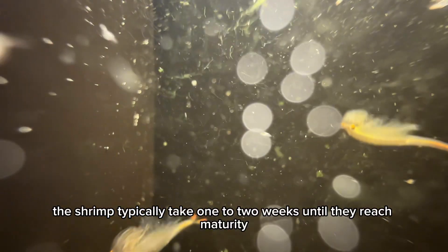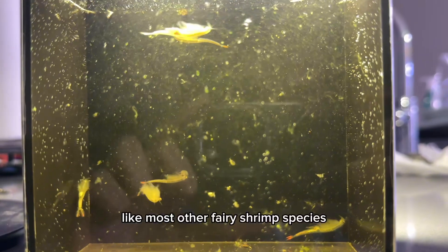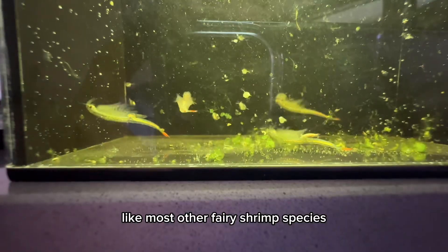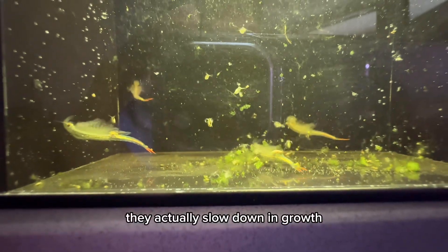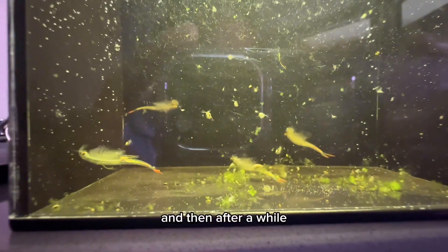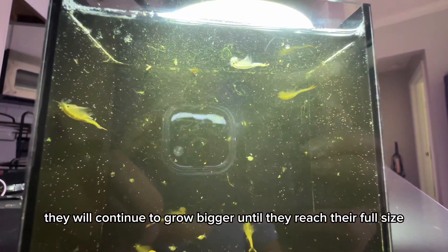Once these guys hatch, the shrimp typically take one to two weeks until they reach maturity. Like most other fairy shrimp species, once they hatch and mature to sexual maturity, they actually slow down in growth, and then after a while they will continue to grow bigger until they reach their full size.